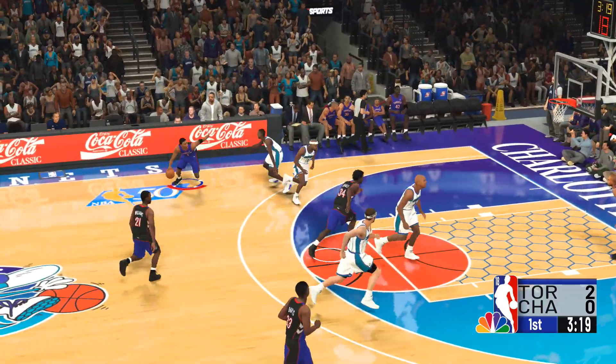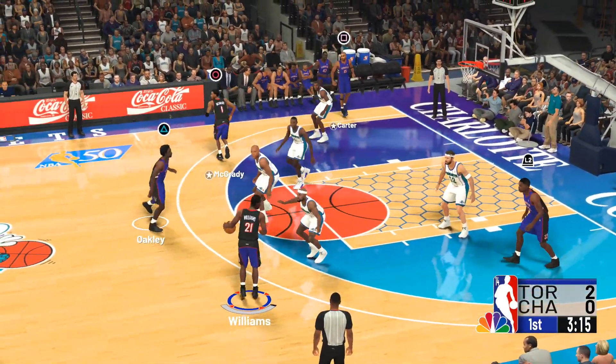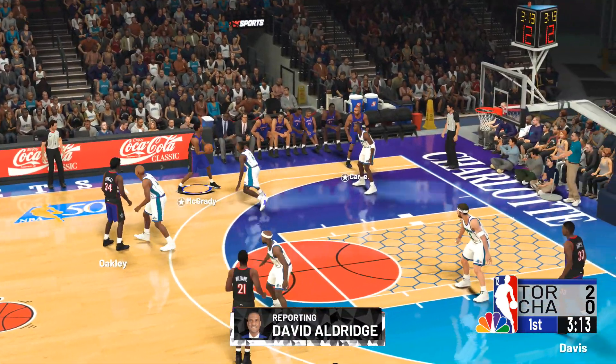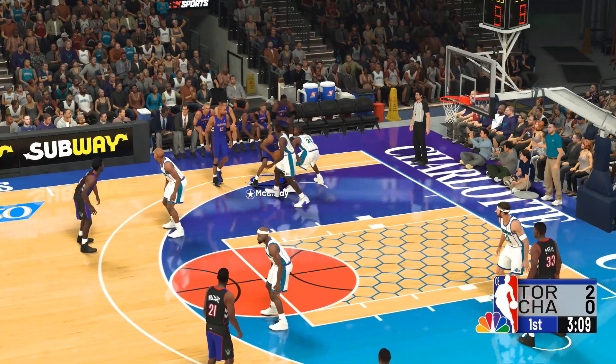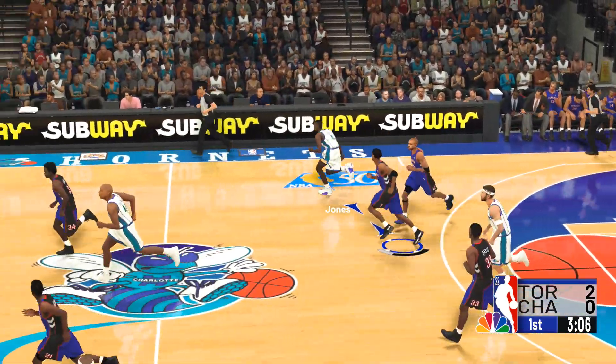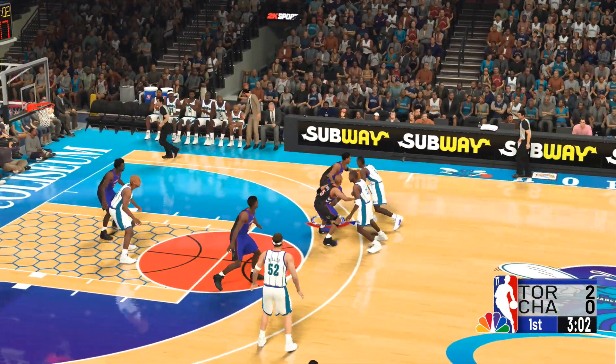David Aldridge had a chance to catch up with head coach James Borrego. Well, Kevin, they have a specific approach to tonight's game. He told me they have to get the ball into the paint as much as possible and take advantage of what they believe is a big matchup for them inside. We'll see if they're right about that tonight. Back to you. Thank you, David.